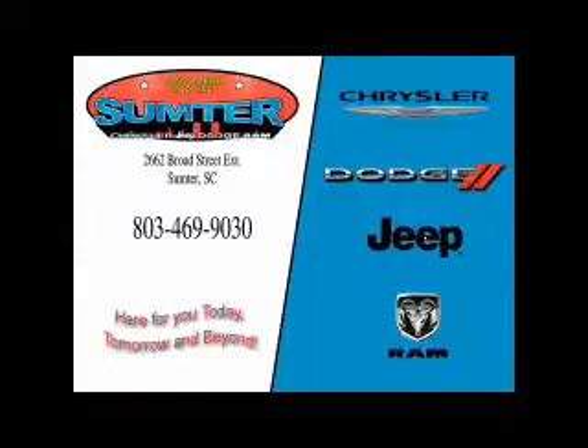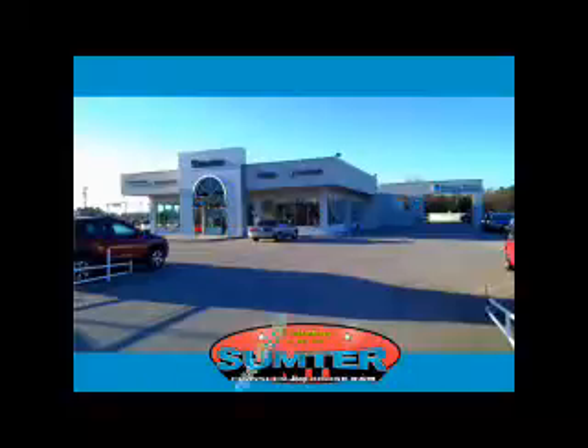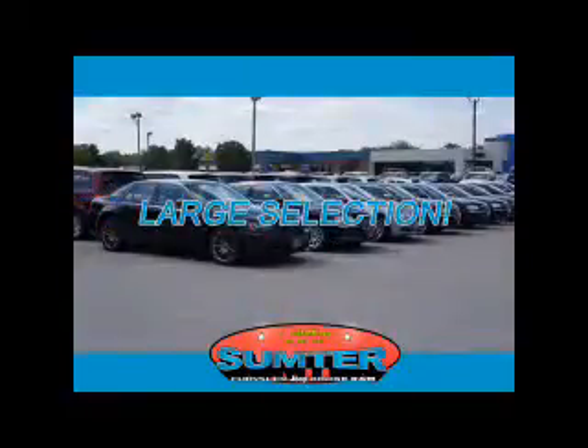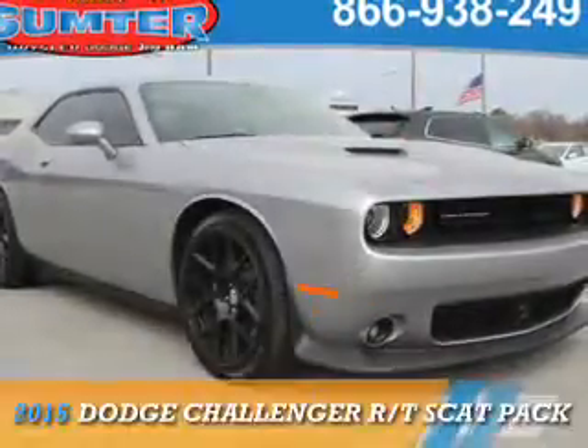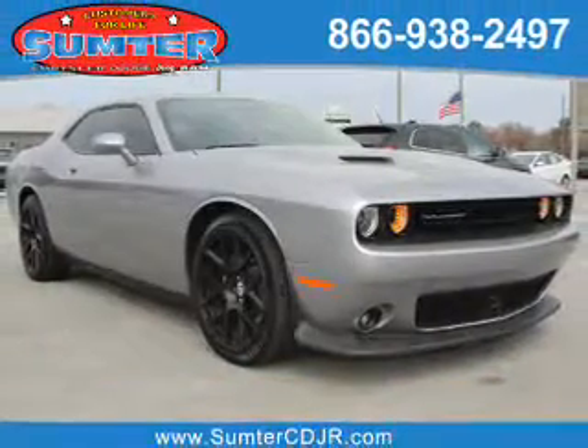Thank you for shopping Sumter Chrysler Dodge Jeep Ram. We deliver outstanding value and service every day. Let us earn your business. Presenting the 2015 Dodge Challenger — Grab Life by the Horns.